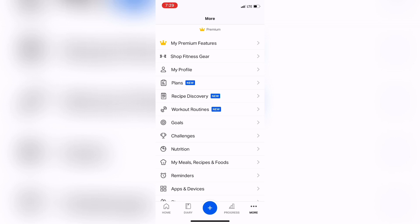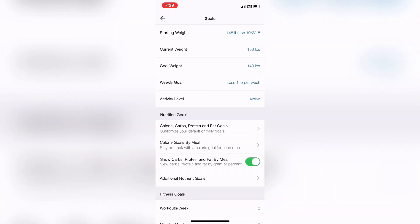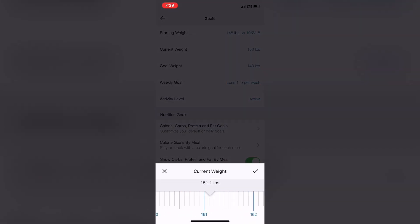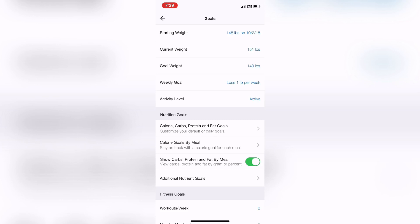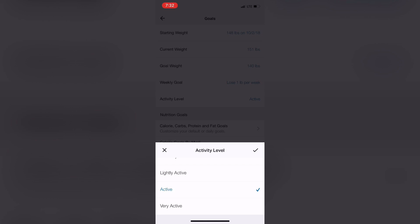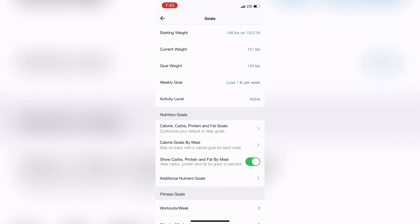Going into my menu, I'm going straight into my goals. Inside goals, I can adjust my current weight, change my goal weight, and set how much weight I'd like to lose within a certain time. I'm going to update my current weight to 151 since I lost a couple of pounds. I also changed my activity level from very active to active because we're not in the gym right now and doing at-home workouts. This is very important because MyFitnessPal takes your activity level into consideration.